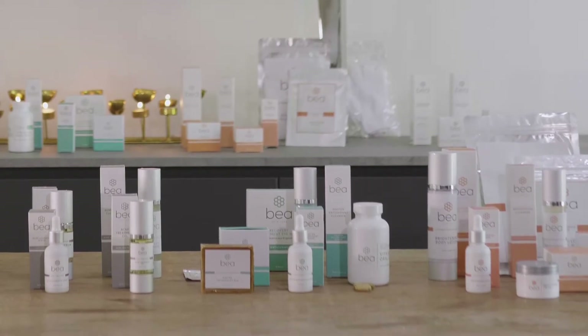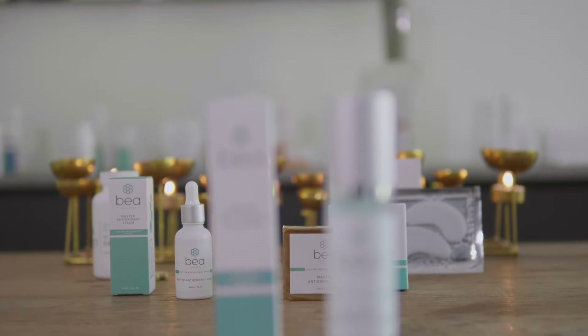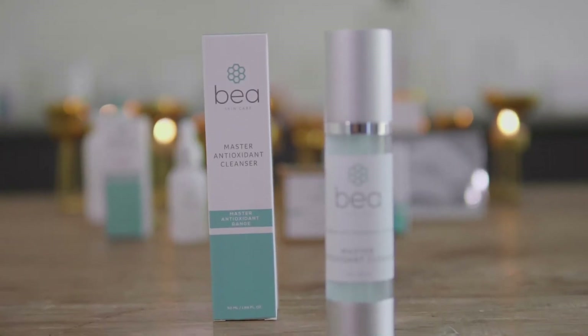This is the master antioxidant range. This range is recommended for those who want to do something anti-aging and brightening but might be sensitive at the same time. If you have any irritation, rosacea, or if your skin is prone to having eczema flare-ups or psoriasis,